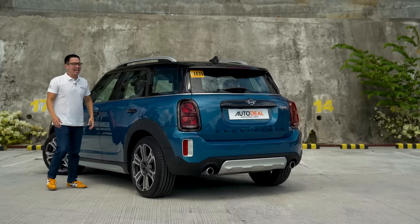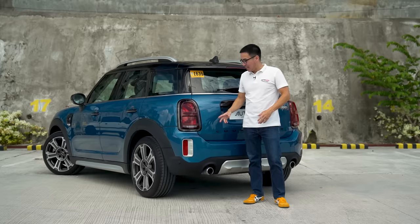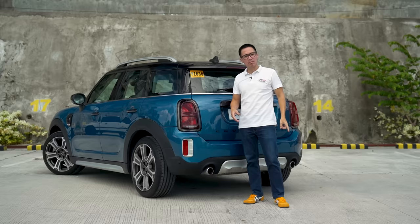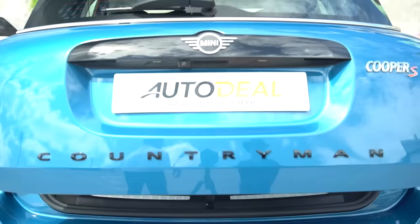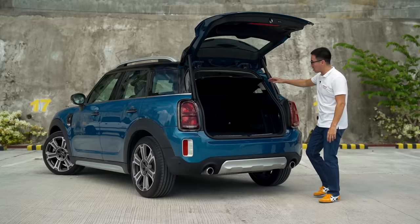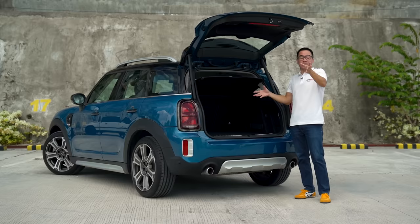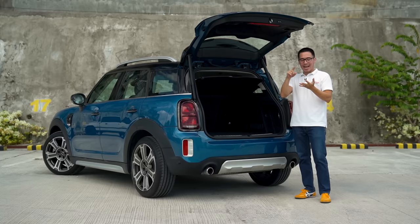You can really spot a Mini from miles away thanks to these bright rear LEDs and the Union Jack pattern inside them. They're so bright that if you're stuck in traffic and applying the brakes, you'll notice in your rear-view mirror. Since this is an S, there are twin exhausts found down below. When you open the power tailgate — which is actually pretty fast — you're looking at 450 liters of very usable cargo space, about the same category as the subcompact sedans I mentioned earlier.